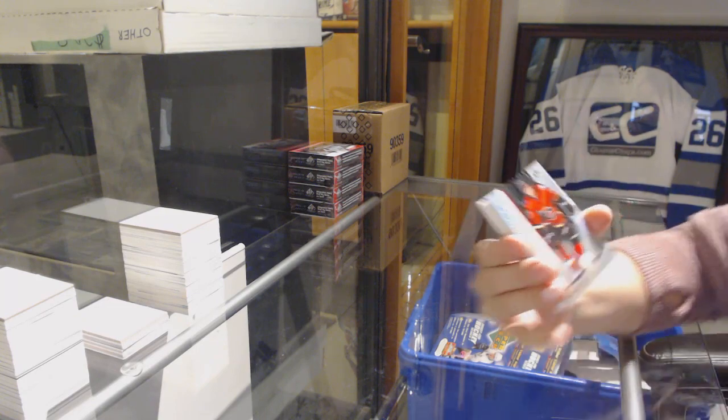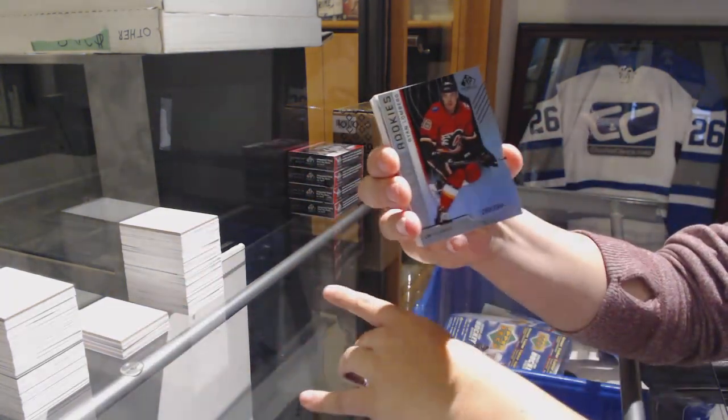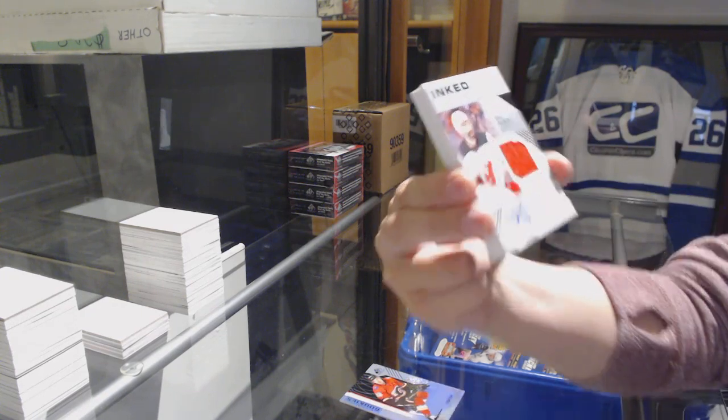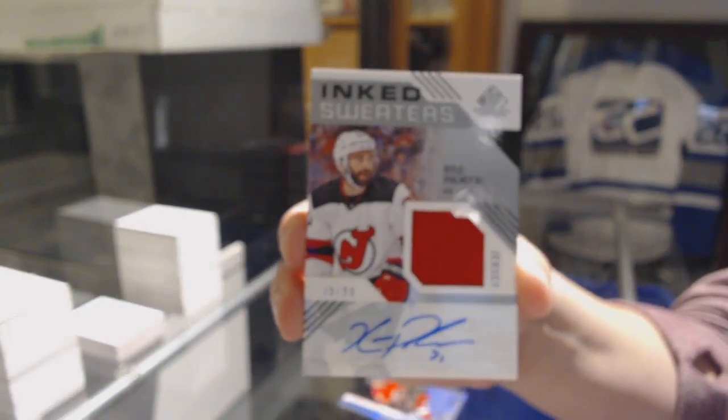We've got a rainbow number 294 for the Flames — Spencer Fu. Number 294, Ryan Lomberg for the Calgary Flames. Number 299 inked sweaters jersey for the New Jersey Devils, Kyle Palmieri.